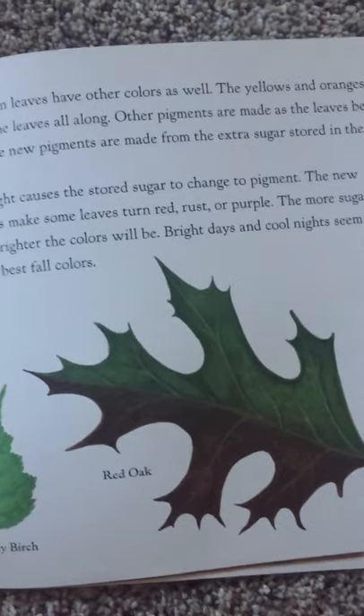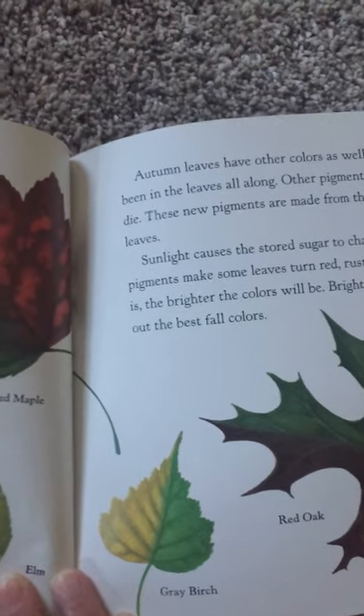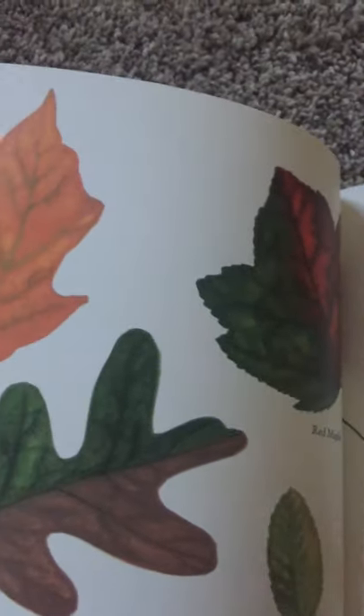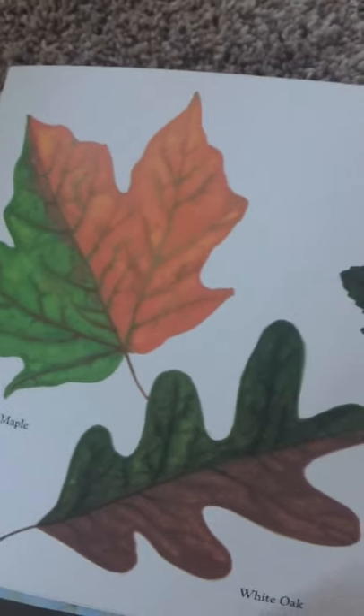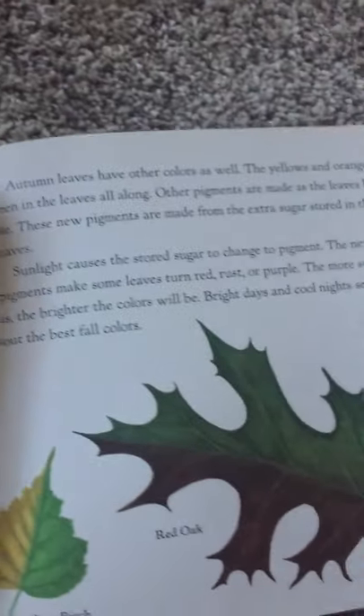The new pigments make some leaves turn red, rust, or purple. The more sugar there is, the brighter the colors will be. Bright days and cool nights seem to bring out the best fall colors. This page shows you what color it is when it's green and what color it turns as the chlorophyll goes away.